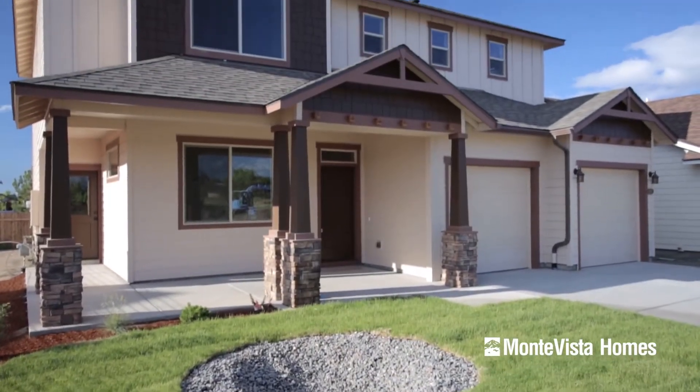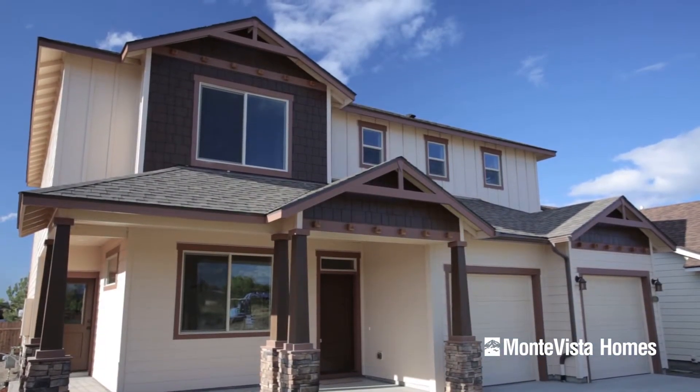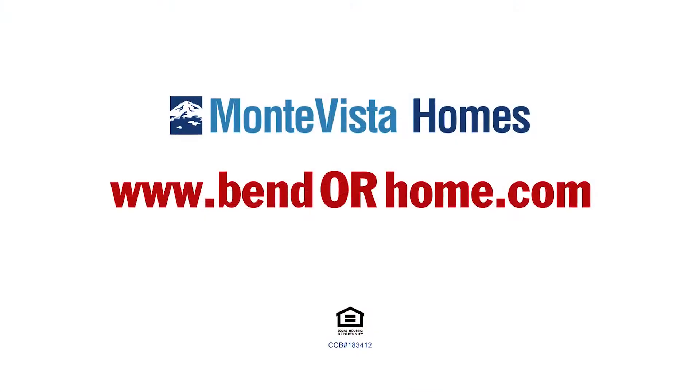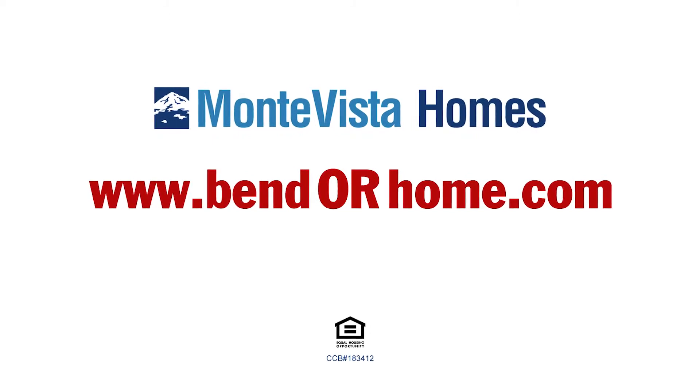The Empress is designed to give you the best in luxurious living at an affordable price. Visit our website at www.bendorhome.com for more details.